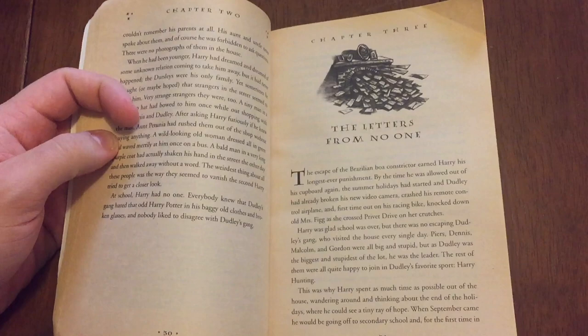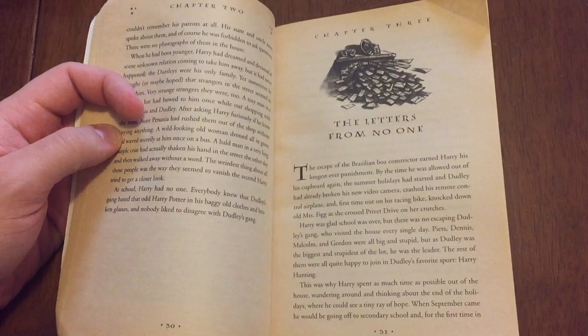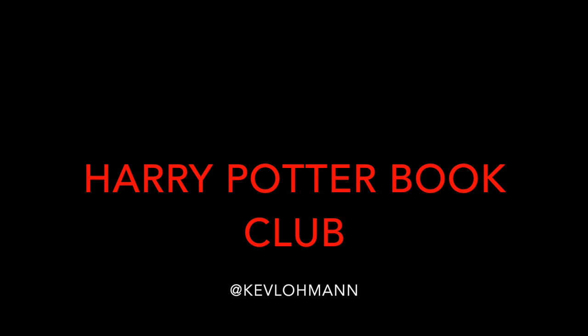Chapter 3: The Letters from No One. The escape of the Brazilian boa constrictor earned Harry his longest ever punishment. Happy Tuesday, Potterheads! It's time to talk about chapters 3 and 4 of Harry Potter and the Sorcerer's Stone, and today we're going to look at JK Rowling's use of color in these chapters.